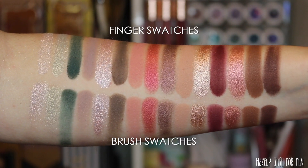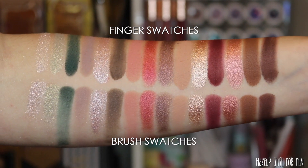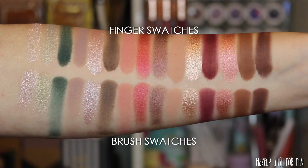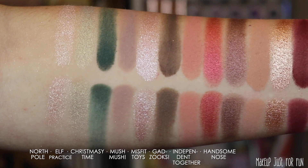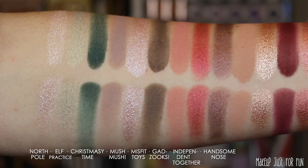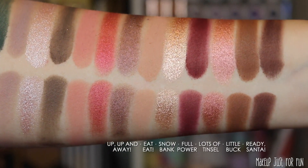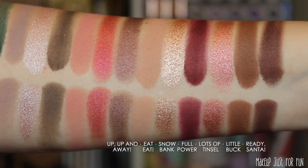Let's take a look at the swatches — finger swatches on top, brush swatches below. Some of the darker mattes do need to be built up a little bit, but I personally don't think that's a sign of low performance. I and a lot of other people really like to gently build up deeper colors rather than going in with a super dark, inky opaque matte, which can be more difficult to work with. Don't let those shades fool you, particularly that green — overall it's pretty consistent performance across my other ColourPop palettes.